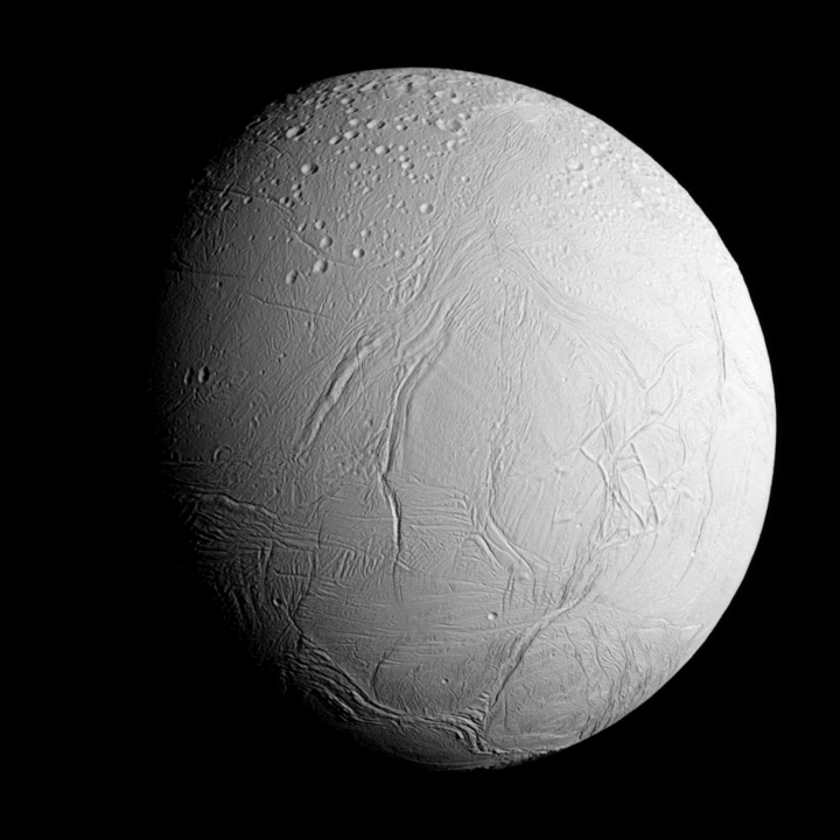Enceladus is the sixth largest moon of Saturn. It was discovered in 1789 by William Herschel. Until the two Voyager spacecraft passed near it in the early 1980s, very little was known about this small moon, besides the identification of water ice on its surface.